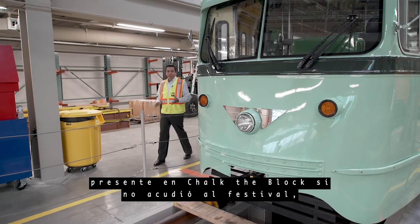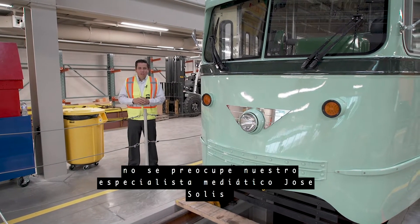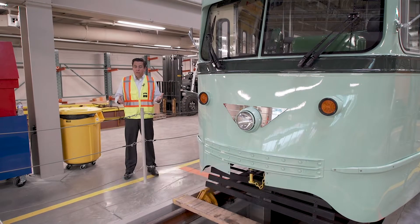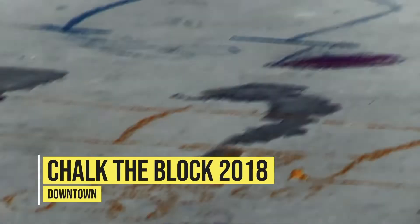The streetcar also made an appearance at Chalk the Block. If you couldn't make that festival, no worries — your City in Five media specialist Jose Solis shows us the sights and sounds of this year's event.